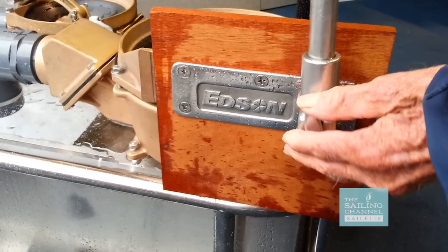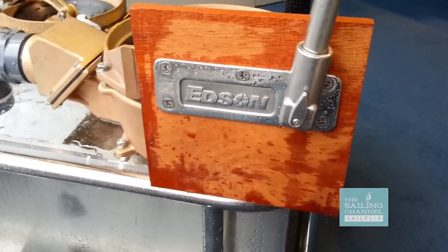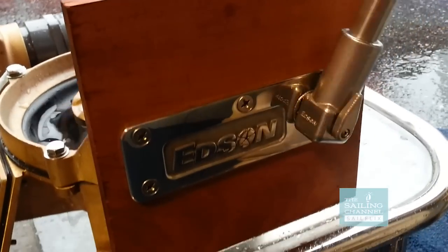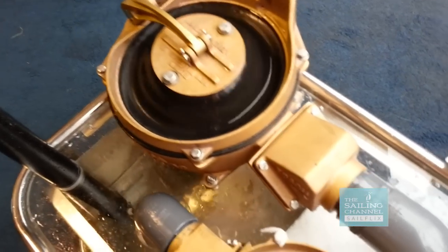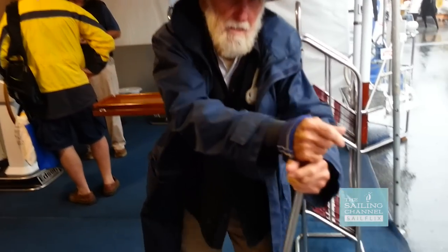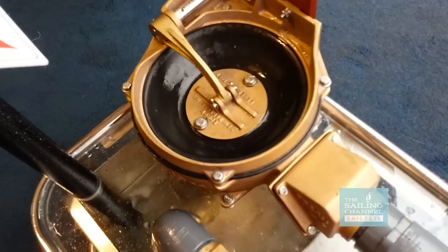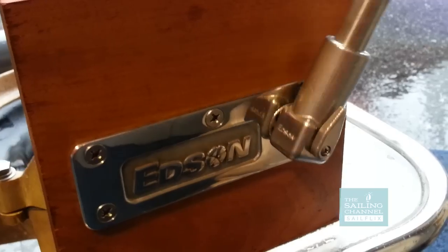When you want to pump, you just take the handle, shove it on, and you're ready to go. The handle is at waist level. Having the long handle means you're not bending over at all. If you have a short handle, you need more leverage to pump, and you're bending over — that gets hard after about 10 or 15 minutes. The great thing about this mounting is the pump is below decks but the handle is on deck, so you can pump with all hatches closed.